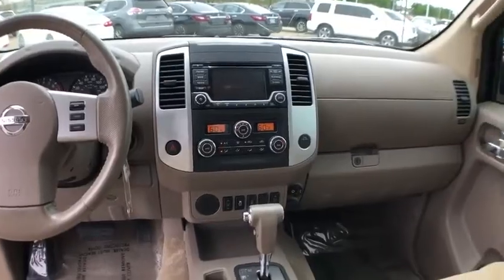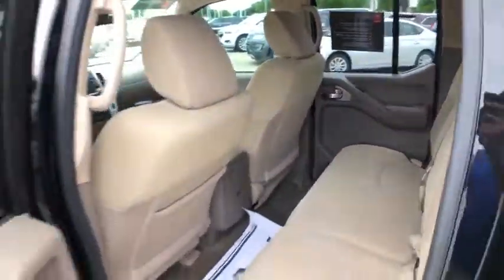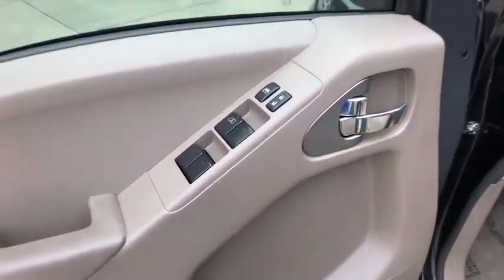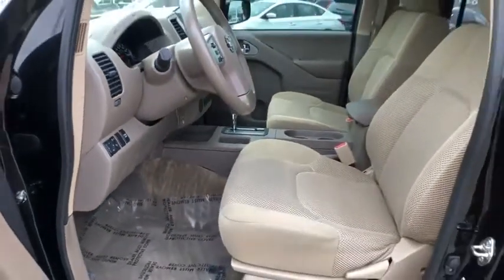Heated front seats, CD player, remote keyless entry, tachometer, panic alarm, overhead console, and driver vanity mirror. If affordable style and reliability are what you're looking for, this vehicle couldn't be more perfect. Drive it today.